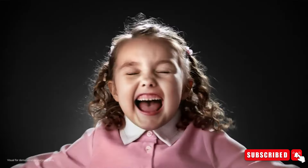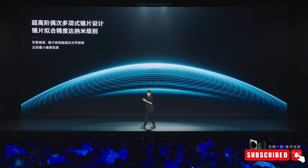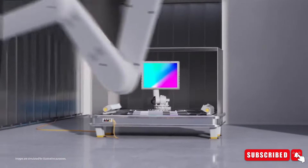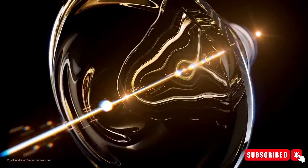The most exciting part of the Xiaomi 14 Ultra's camera is its main sensor. It's a big improvement in sensor technology, thanks to Sony's LTY 900 sensor. This sensor is bigger than what's usually found in smartphones, and it can let in a lot more light, which is important for taking great pictures, especially in low light.